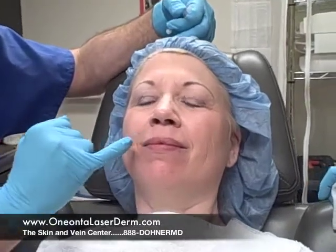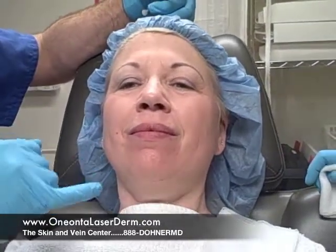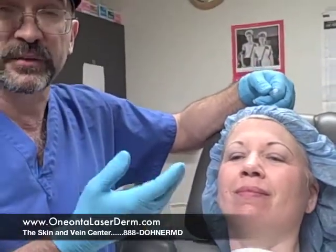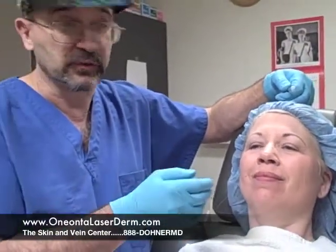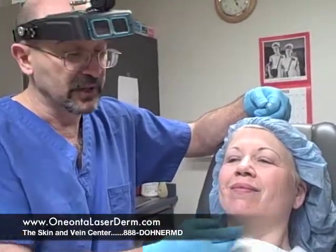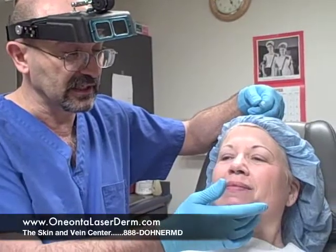Now we're also going to be putting some Perlane, which is a filler — hyaluronic acid mixed with some Novocaine — right along her mouth. That's going to be helping with the lines there, give her a little bit of volume. As we get older — and she's only 44 years old — we lose volume and we also have gravity and descent, so we're going to be filling in here and here.